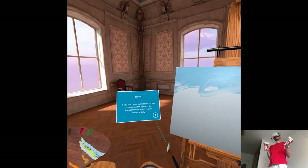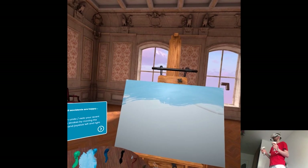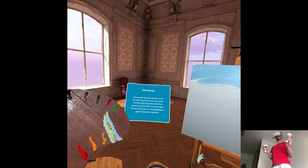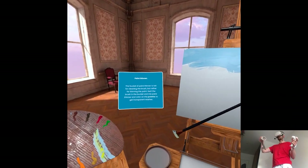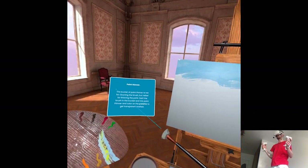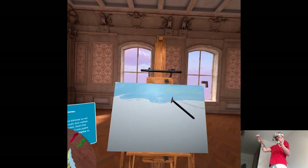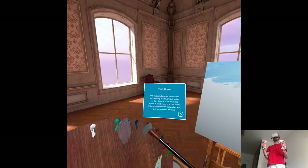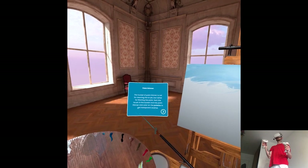I don't know what I'm doing. There are also layers, but that's too advanced for me. The bucket of paint thinner is not for cleaning the brush but rather for thinning the paint. Swirl the brush in the bucket and mix paint thinner and color on the palette to get transparent washes. Yeah, but I mixed green there. Oh, it's like that. That's so interesting.